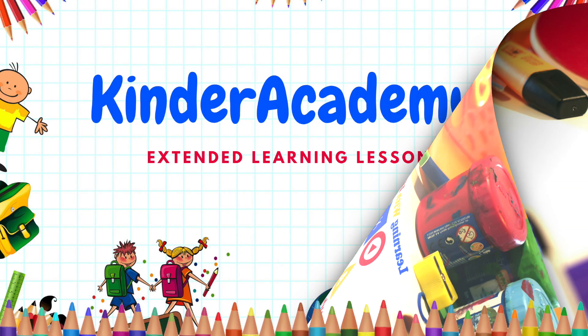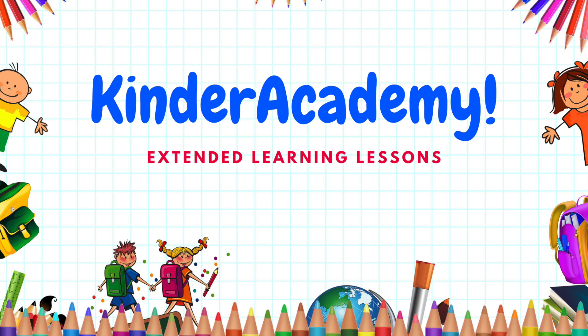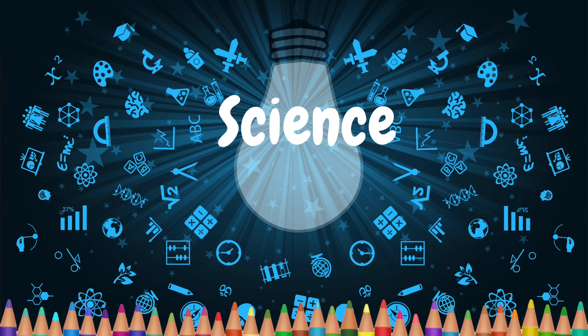Learning with Liam presents the Kinder Academy. Today's lesson is science!